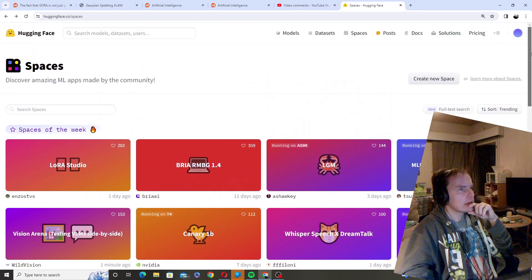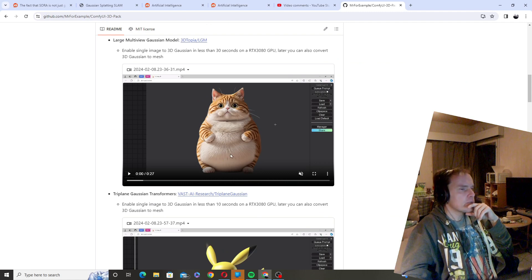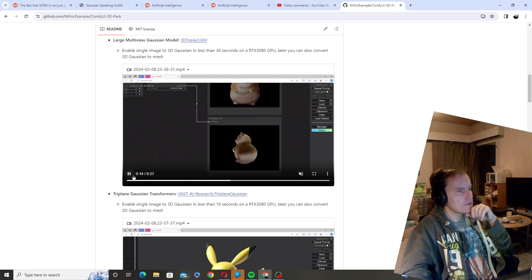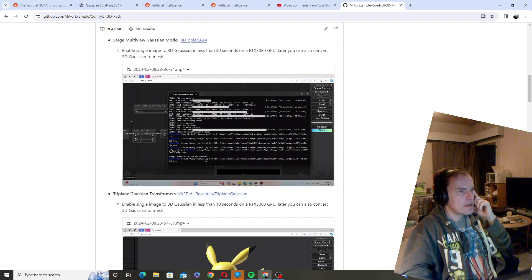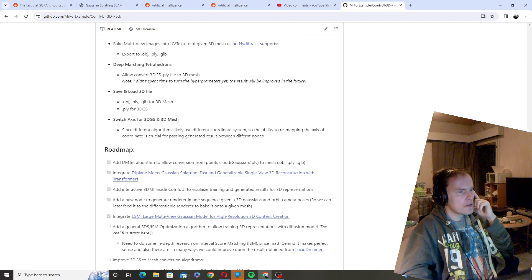There is one that is super cool that I would like to show, and it's the ComfyUI 3D Pack. This is incredible because what it does is take a picture and turn it into a Gaussian model, so you can actually make a 3D model out of a picture. In principle, if you want to turn all your photos into 3D objects, you can use this. It is very, very hard to install — I have tried but have not been able to. Also, the models are pretty low quality, so it's not high quality yet.